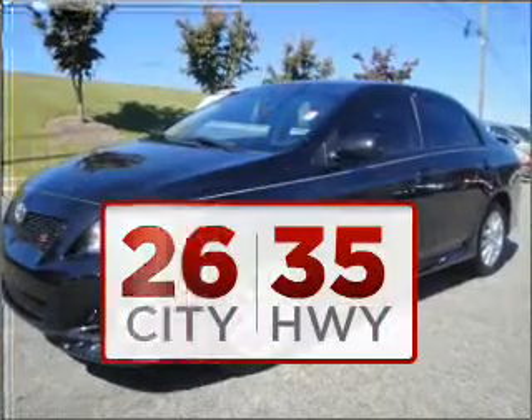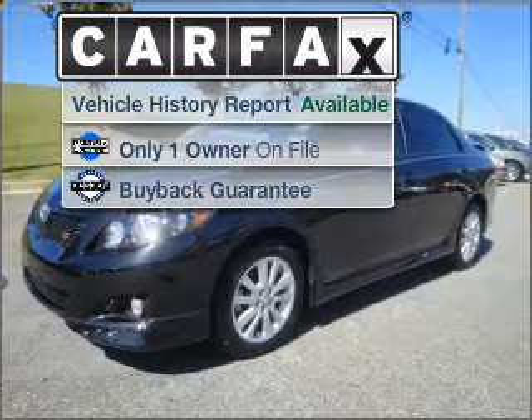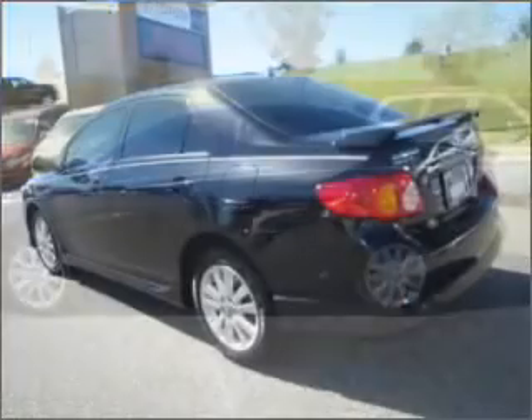Good fuel economy is important to you and the environment. A Carfax report can help you check for costly hidden problems. Buy with confidence — this car qualifies for the Carfax buyback guarantee.